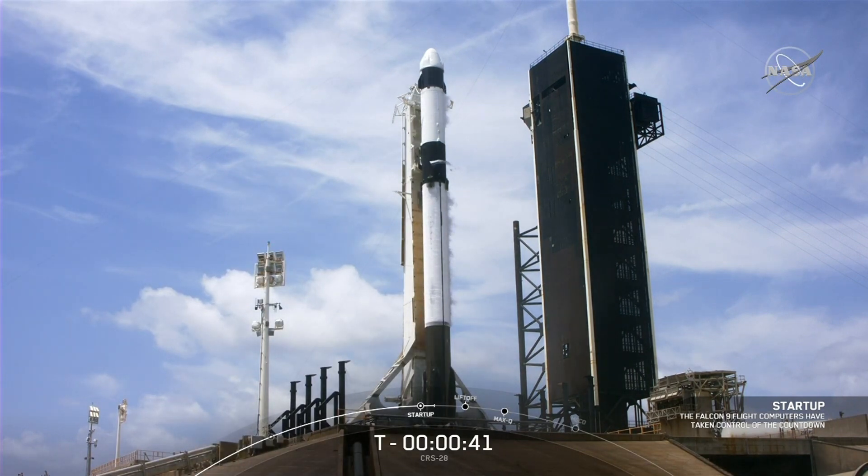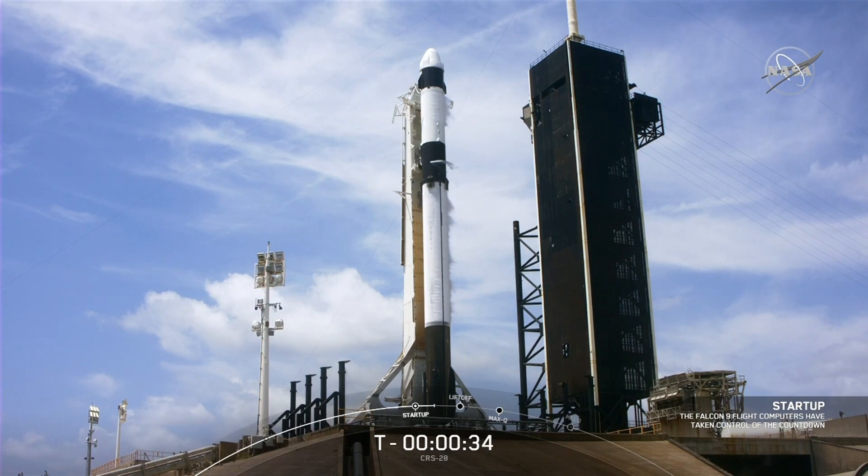At launch, the International Space Station will be flying 260 miles over the North Atlantic, south of St. John's, Newfoundland. T-minus 30 seconds.